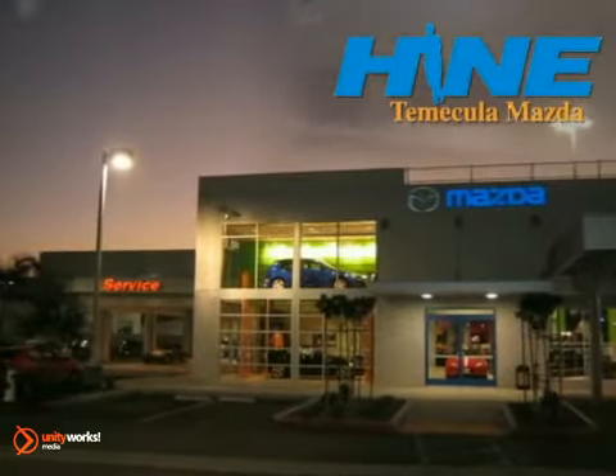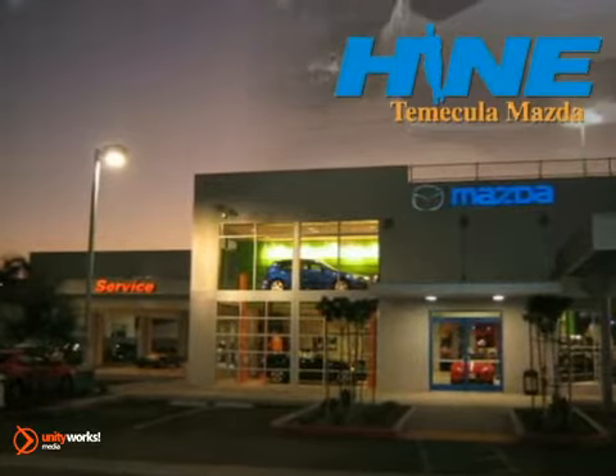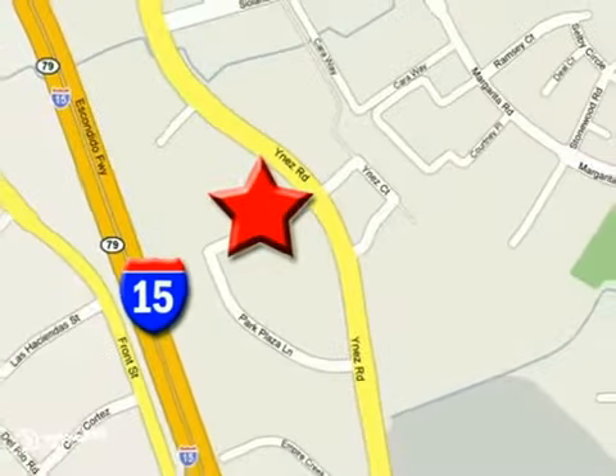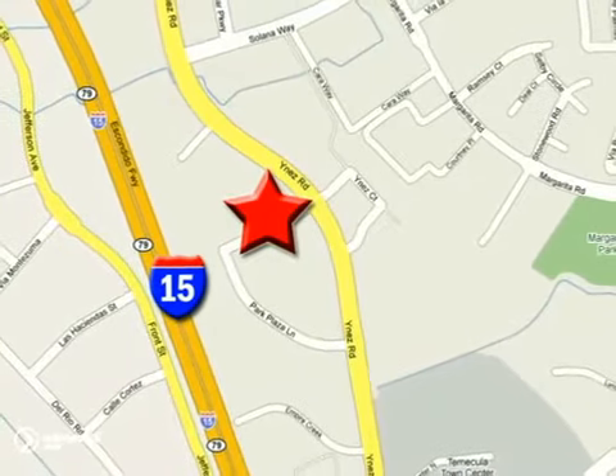Buy with confidence today at John Heim Temecula Mazda. We're conveniently located at the corner of Inez and DLR in the Temecula Valley Auto Mall. I got mine at Heim — get yours today.